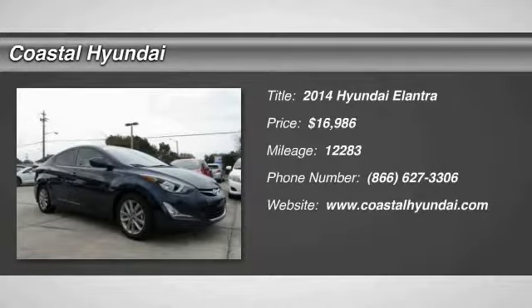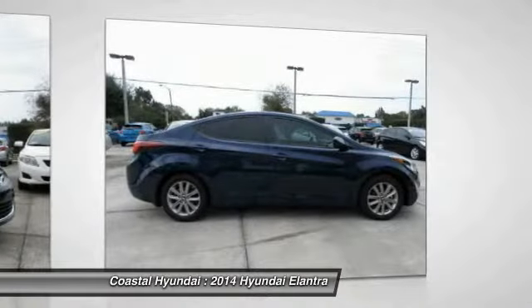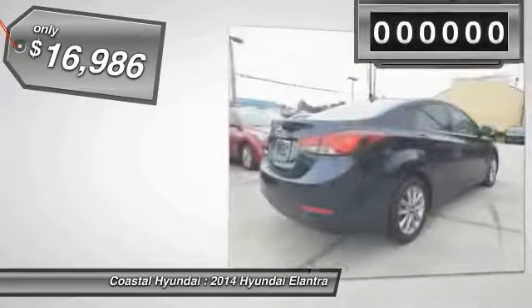2014 Elantra. The Elantra boasts the most interior room in its class and gets an exceptional 35 miles per gallon. With its luxurious standard features, the Elantra is an easy choice and is priced below $20,000.